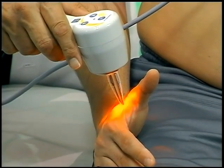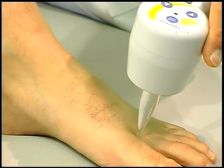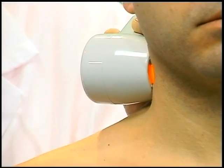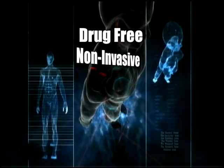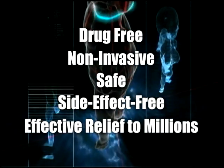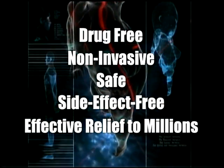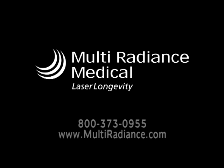Patients all over the world trust Multi Radiance Medical's lasers for pain relief and accelerated healing. Laser therapy treatments are the natural solution, providing drug-free, non-invasive, safe, side-effect-free and effective relief to millions. Laser therapy treatments: accelerated pain relief and healing. Tomorrow's technology, available today.